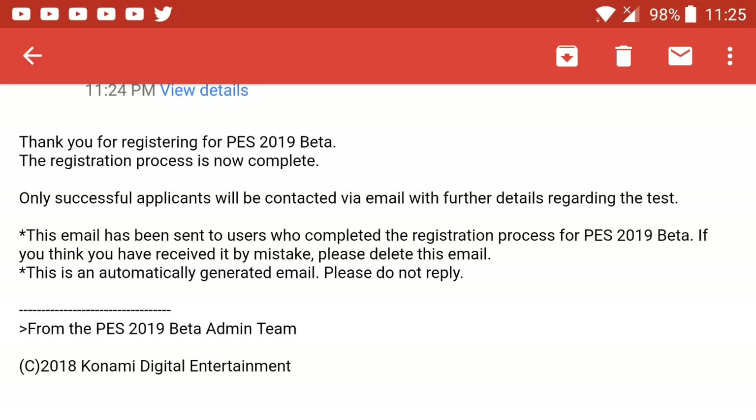After a couple of minutes, you should be able to get an email — I think it took me about five minutes after registering. The email says thank you for registering and that only successful applicants will be contacted via email, which basically means that not everyone is guaranteed a spot in the beta.